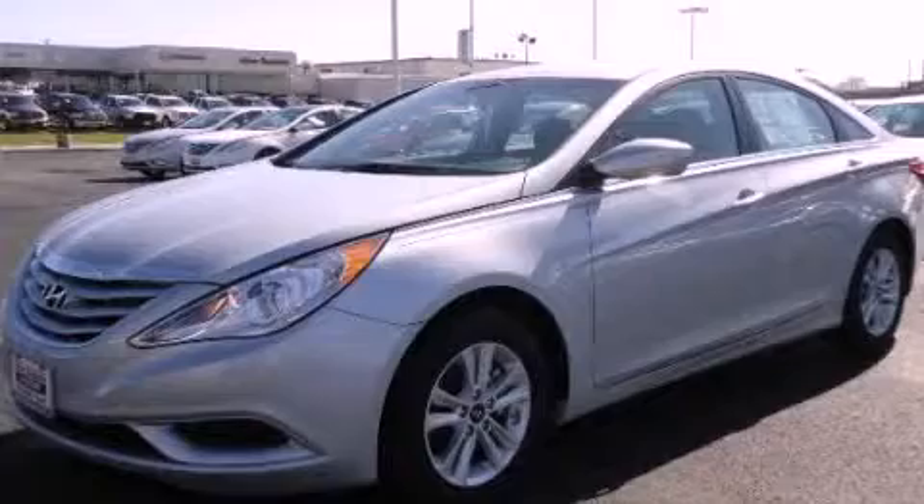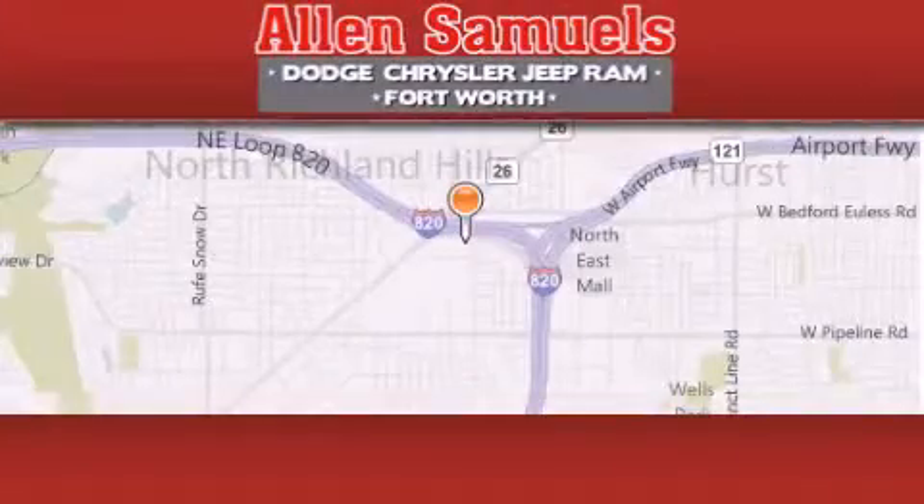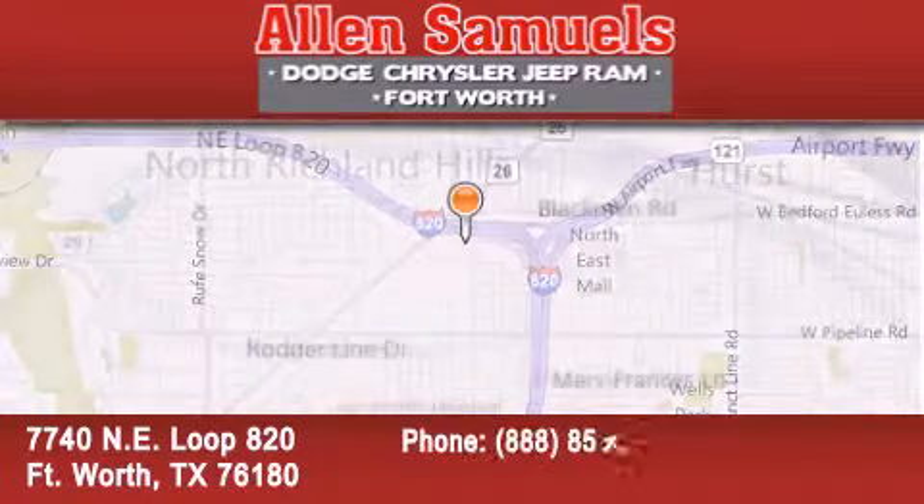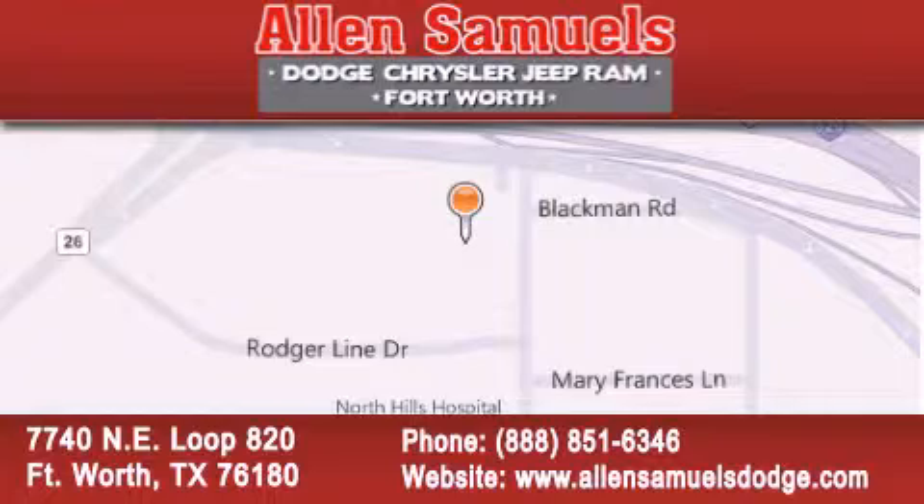We invite you to contact us today to learn more about this vehicle. Allen Samuels Dodge Hyundai is located at 7740 NE Loop 820 in Fort Worth. Our goal is to exceed all of your expectations to ensure that you will return for future visits.